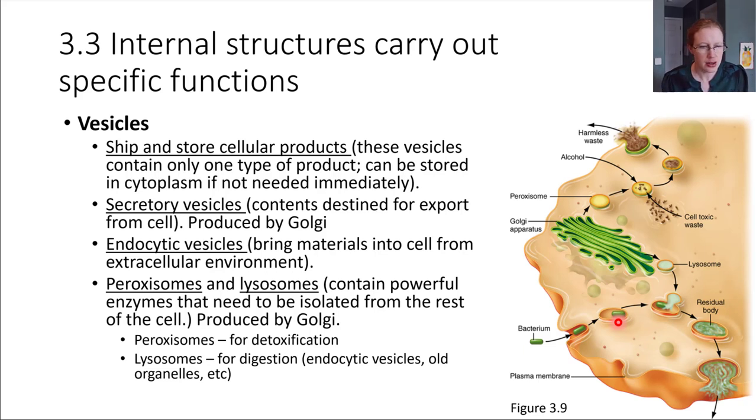Last on this list are peroxisomes and lysosomes — very specialized vesicles that contain enzymes needed to do specific jobs. Peroxisomes contain enzymes that allow us to deal with toxins. There are a lot of peroxisomes particularly in liver cells, and they do a fantastic job of detoxifying things from the bloodstream. Alcohol, for example, is one thing that peroxisomes have to process and deal with.